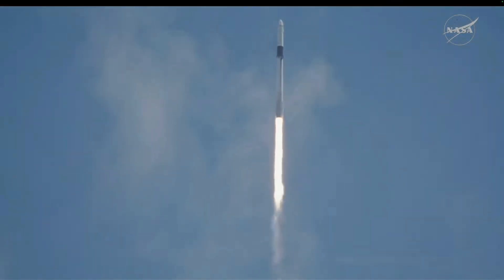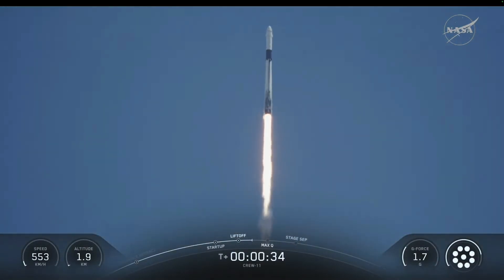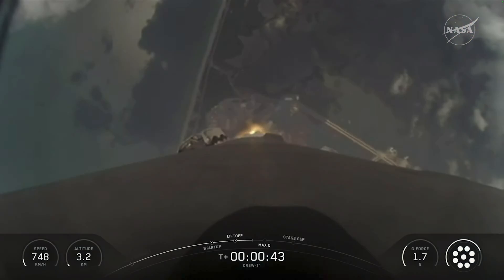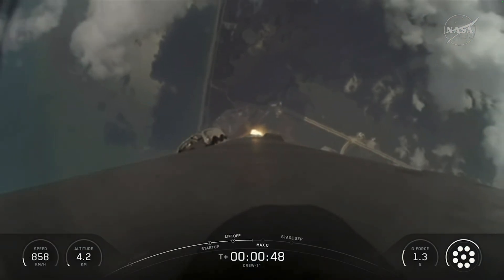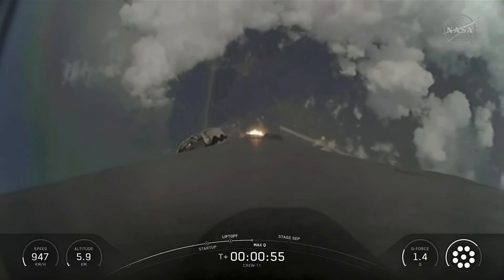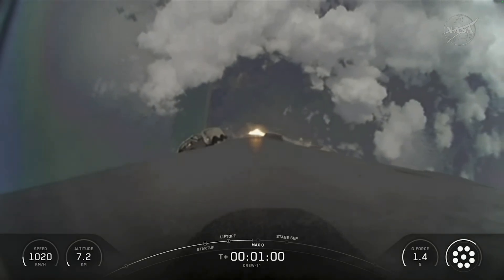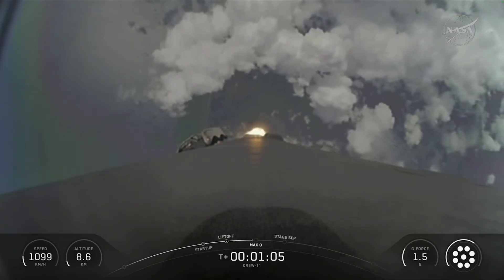So far getting good callouts on that first stage performance. We are now T-plus 35 seconds into the Crew-11 mission onboard Dragon and Falcon 9. The Falcon 9 engines are throttling down to help pass through the period of max Q, or maximum aerodynamic pressure, on the vehicle during ascent. Max Q. We just had max Q right there. Falcon 9 is supersonic.